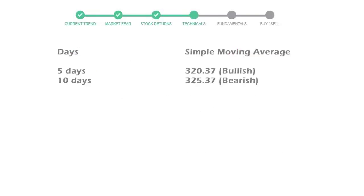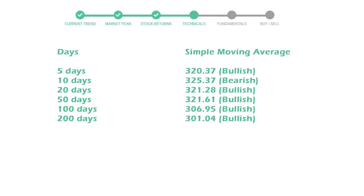Now let's have a look at simple moving average data. The 5-day average for Home Depot is moving with 320 towards a bullish indication.